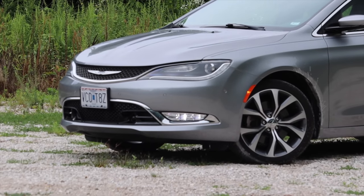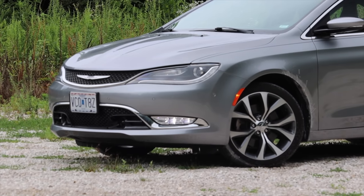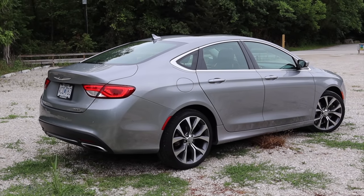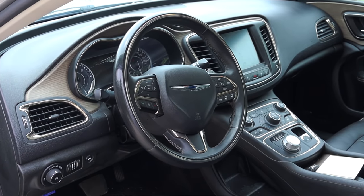This 200C is front wheel drive, which is actually the only option this particular car doesn't have — the all wheel drive system that could have been had on the 200. Kind of interesting that they made these all wheel drive. But with that out of the way, let's talk about the interior.